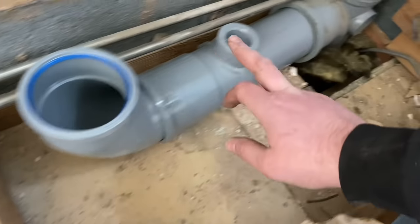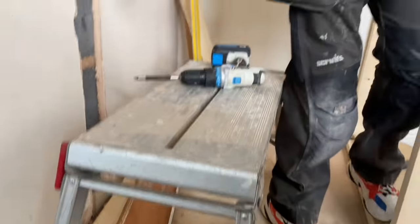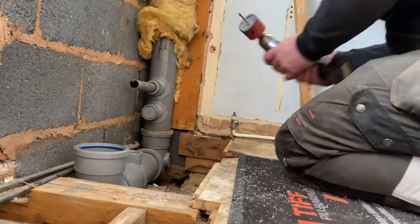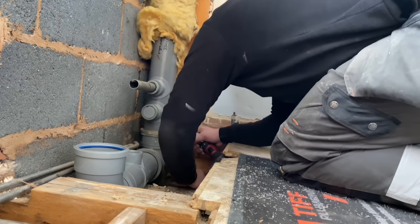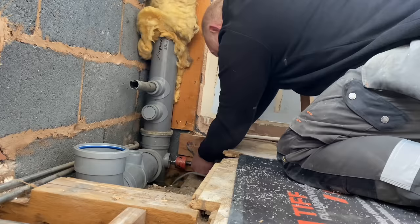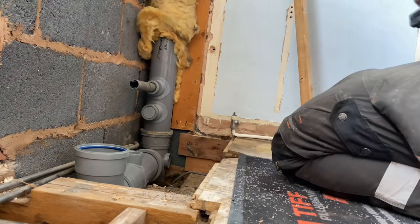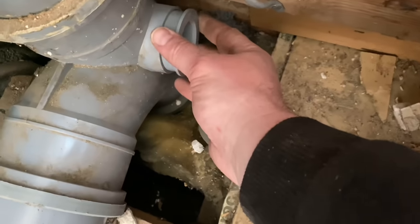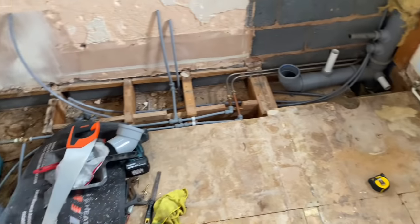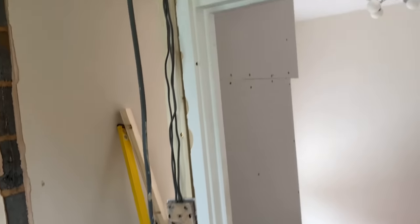Right, so that's in for the toilet, that's in for the bath. What we've got to do now is drill a boss out there - I'm going to come off there, pick up the shower that we're forming over there, and then adapt off there to pick the basin up. So we've got that boss drilled out, put a boss fitting in there, and off there to feed the shower. We're at this stage now - we've got the stacks in, the pipework in, and the shower area is being formed as we speak.